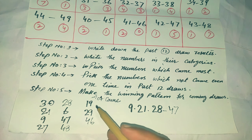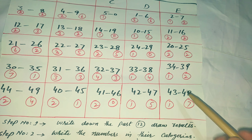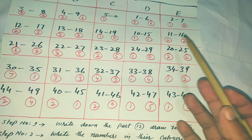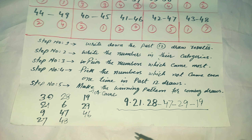You can see I selected numbers from four categories: 9, 21, 28, 47, 29, and 19. I skipped one category. Other possible numbers include 43, 48, 34, 39, 20, 25, 11, 16, and 27. You should make your lines according to this trick. I swear to you, you will win a checkbook prize.